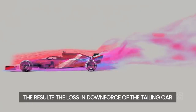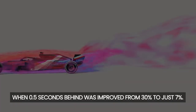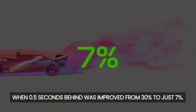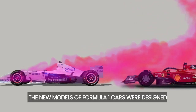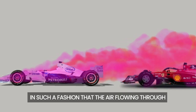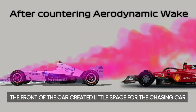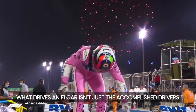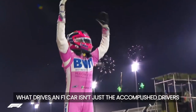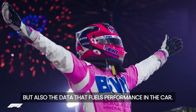The result? The loss in downforce of the tailing car when 0.5 seconds behind was improved from 40% to just 7%. The new models of Formula 1 cars were designed so that the air flowing through the front of the car created little turbulence for the chasing car, making wheel-to-wheel action possible. What drives an F1 car isn't just the accomplished drivers but also the data that fuels performance.